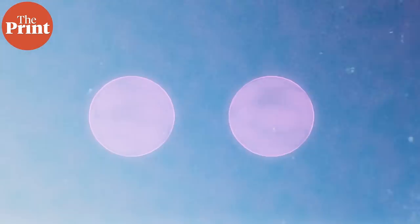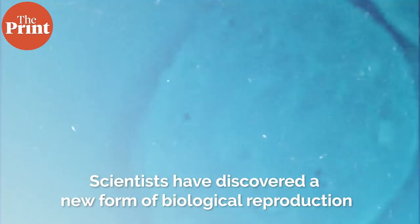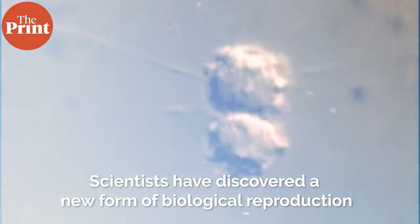A team of scientists in the US have now discovered an entirely new form of biological reproduction, one where computer-designed living cells replicate by assembling parts from other cells.